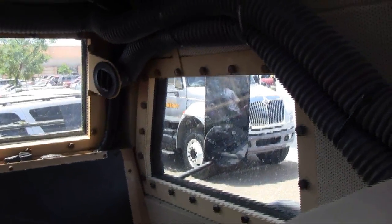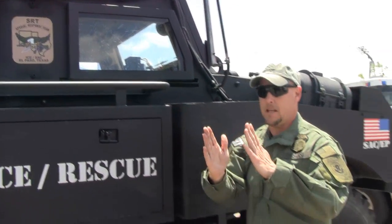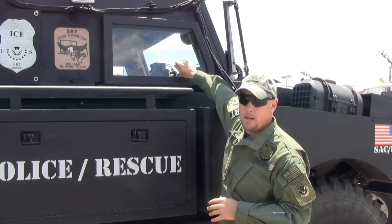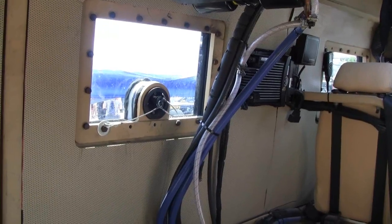This glass right here has multiple layers. It's about this thick. It's got multiple layers in there, and it will stop up to a .50 caliber round — the window will. So it provides very good protection for us.